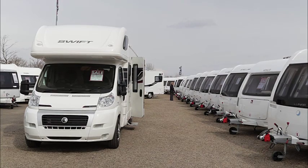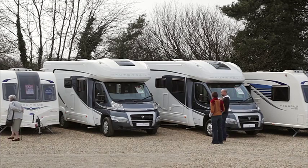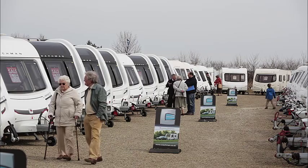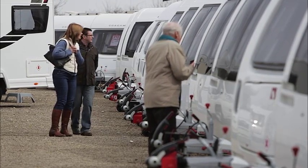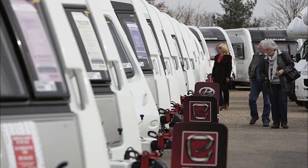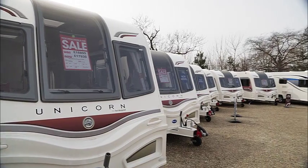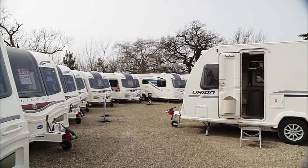So for customers of the Leisure World family, it's extra peace of mind. The Leisure World family is also able to offer a range of finance packages to make buying your dream caravan or motorhome more affordable. So come along to Ebor Leisure World where you can shop for caravans, motorhomes or accessories in a relaxed and unhurried environment. Whatever your caravan or motorhome needs, Ebor Leisure World looks forward to welcoming you.